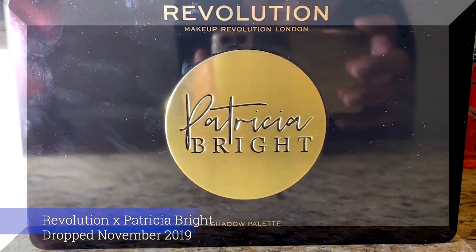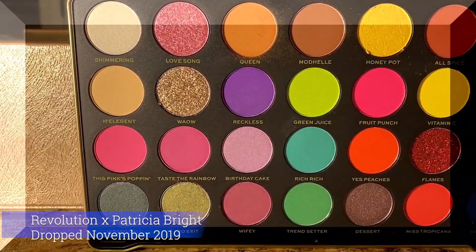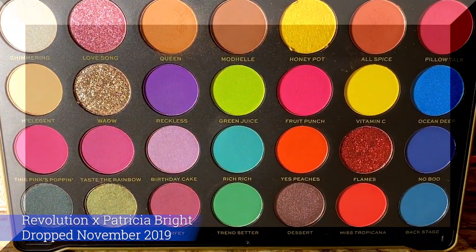Next, I'll be using the Patricia Bright collaboration with Revolution's Rich in Color eyeshadow palette, which dropped in November 2019.